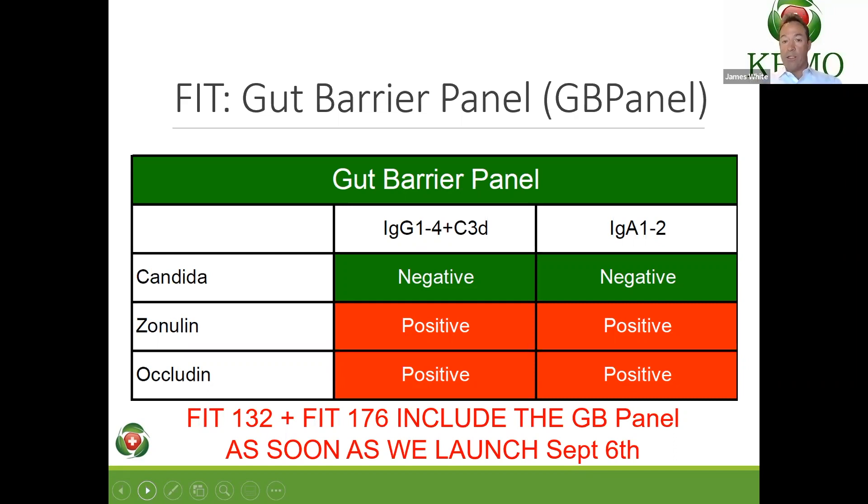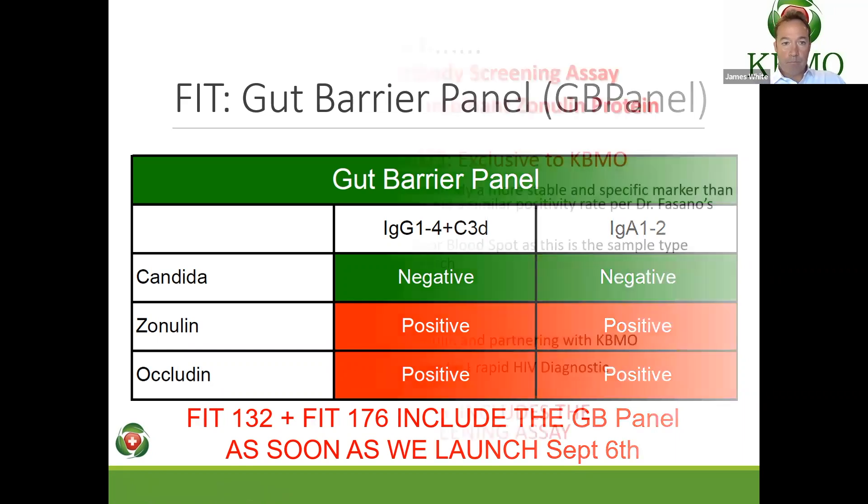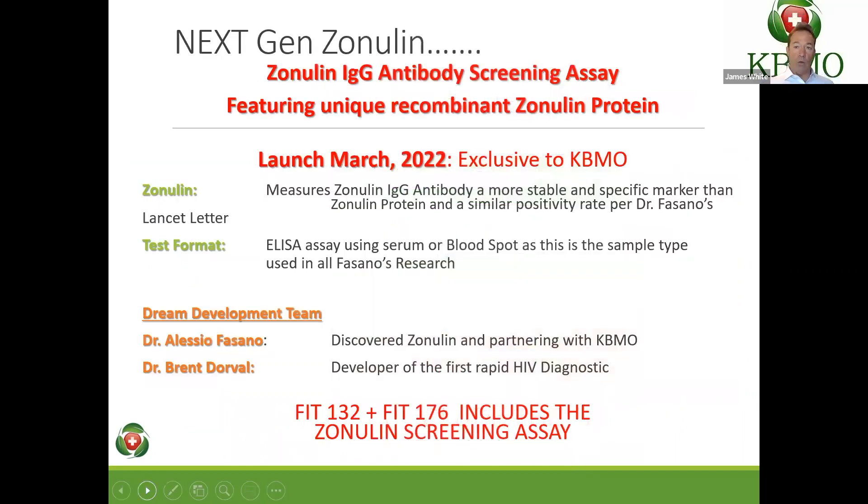Both the FIT 132 and our FIT 176, when we launch this test on September 6th, will include this gut barrier panel. It won't be any additional price — it will be included with the FIT 132 and the 176. You could say, well, I could get those from a number of players.